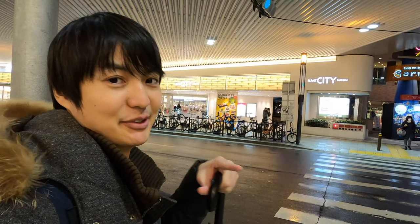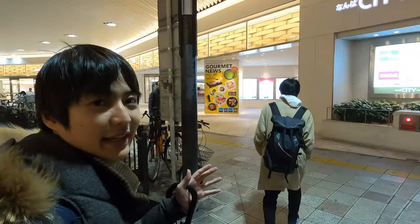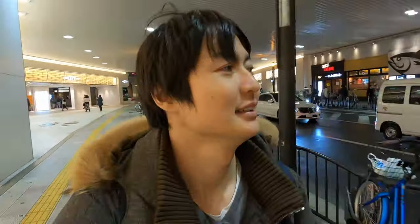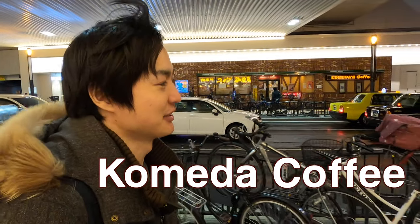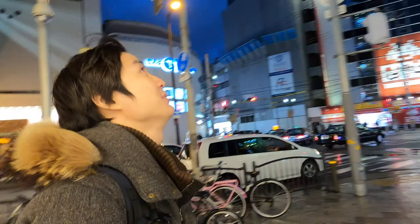After you get out from the building, just cross the street and then turn left. Look at that coffee shop — it's Kome Da Coffee, which is a really popular coffee restaurant in Japan. It's been getting really popular recently.